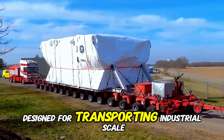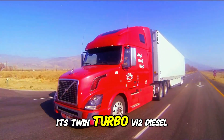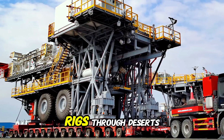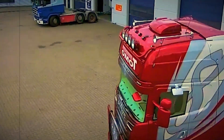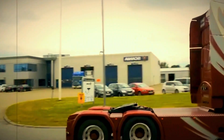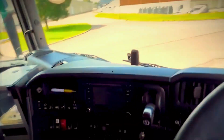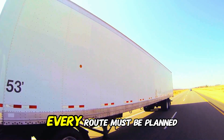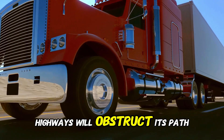Designed for transporting industrial-scale equipment across unforgiving terrain, its twin-turbo V-12 diesel engine produces an enormous amount of power — enough to pull entire oil rigs through deserts and across mountain ranges. At 120 feet long, navigating through regular roads is nearly impossible. Every route must be planned with precision, ensuring no bridges, tunnels, or highways will obstruct its path.